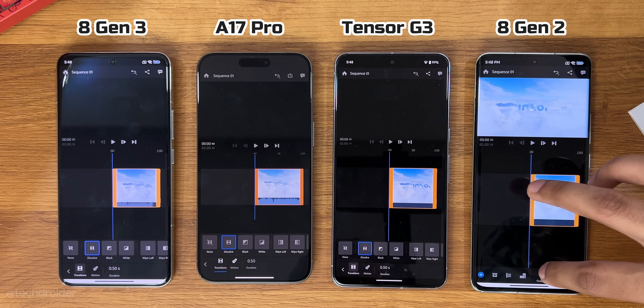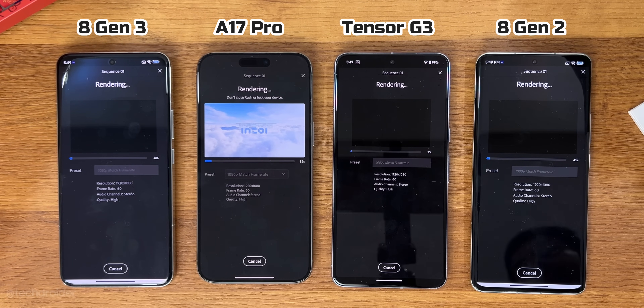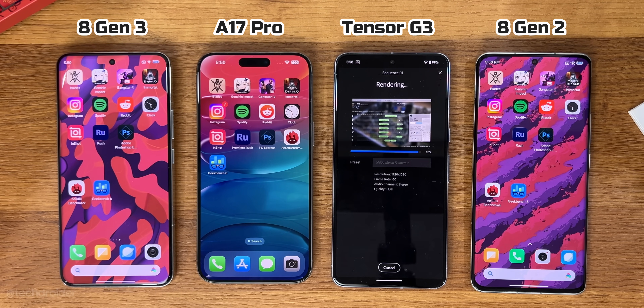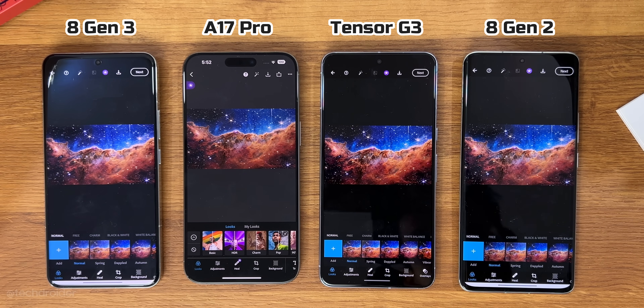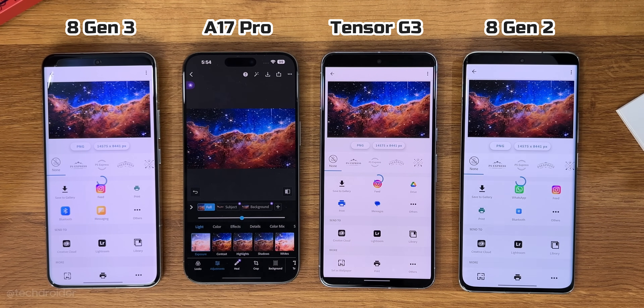In Adobe Rush however, the A17 Pro was the fastest of all, followed by the 8 Gen 3, then the 8 Gen 2, and finally the Tensor G3 was the slowest. For editing and rendering a massive 14,000 x 8,000 pixel image in Photoshop, the iPhone was really fast, then the 8 Gen 3, then the 8 Gen 2, and again the slowest was the Tensor G3.